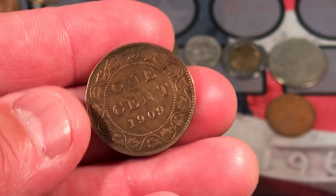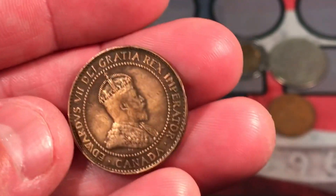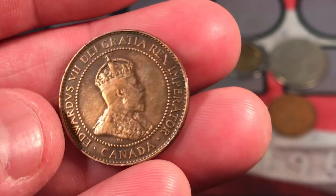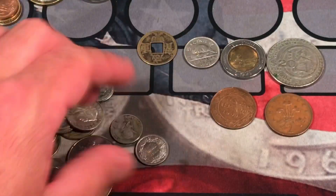This one's cool — a 1909, and that is in great condition. A Canadian large cent, really nice. King Edward VII. That is a gorgeous looking coin there. Very nice.